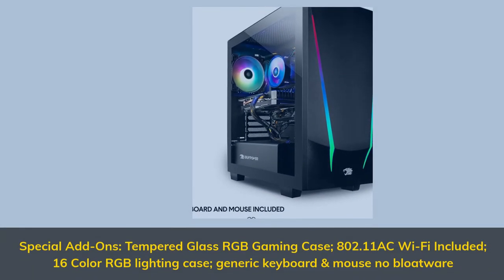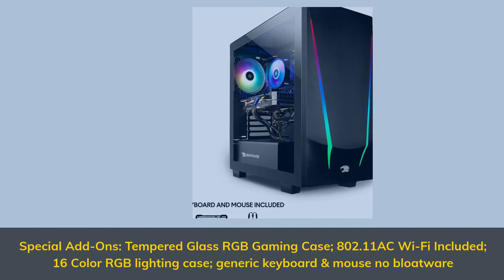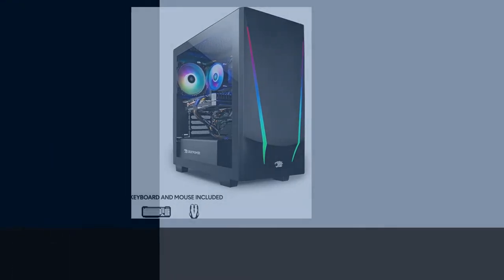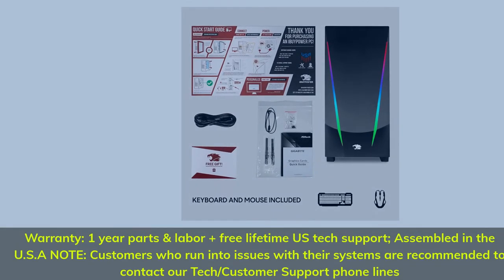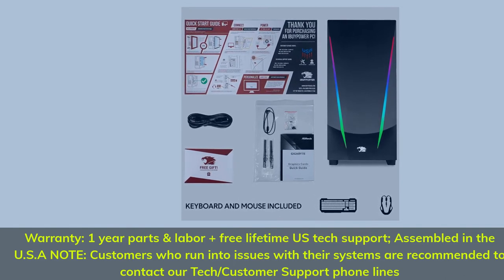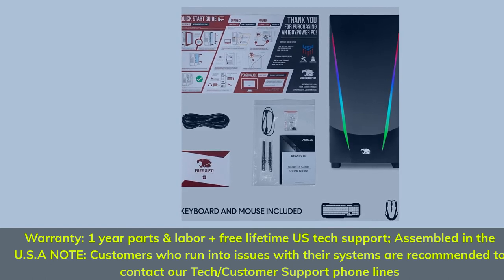Special add-ons: tempered glass RGB gaming case, 802.11ac Wi-Fi included, 16-color RGB lighting case, generic keyboard and mouse, no bloatware. Warranty: 1-year parts and labor plus free lifetime US tech support, assembled in the USA. Note: customers who run into issues with our systems are recommended to contact our tech/customer support phone lines.